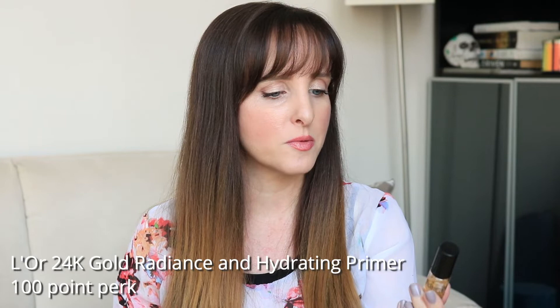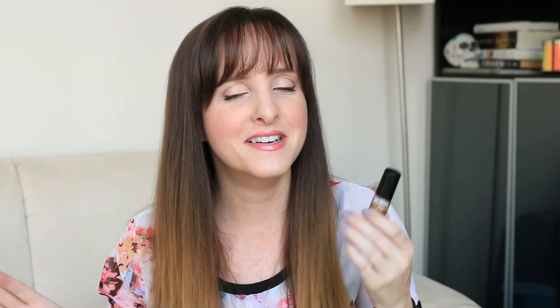I also got a 100-point perk: the Guerlain L'Or Radiance Concentrate with Pure Gold, which I think is considered a primer. It's kind of funny that I got two primers when I'm already working on two primers in my project pan. I've only used this once or twice, but it feels really nice on and my foundation went on beautifully over it. It's stupidly expensive and I'm not sure it does much for longevity, but it was a very enjoyable, luxurious experience to use.